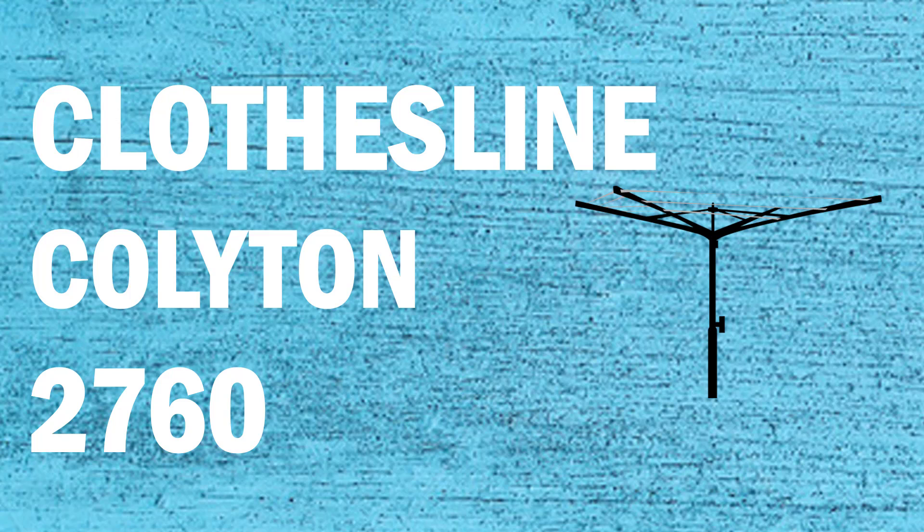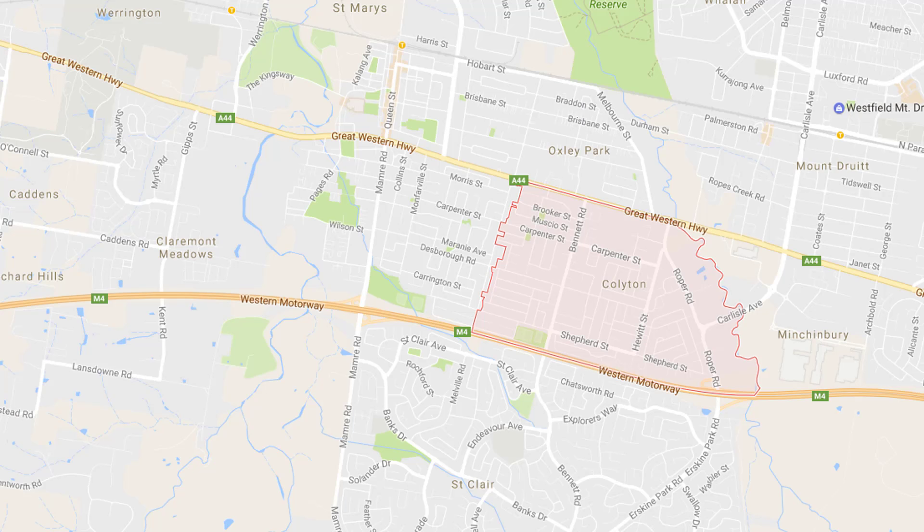If you're looking for a new clothesline or washing line in the Colleton area of Sydney, Lifestyle Clotheslines can help. We service the full Colleton area and offer a supply only or a supply and installation service if you need help with installing your new clothesline or washing line.